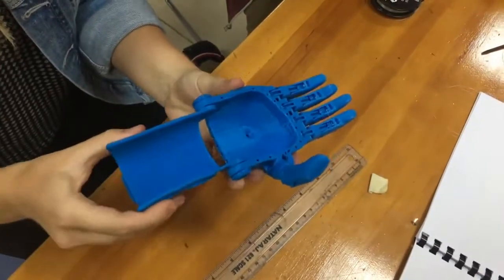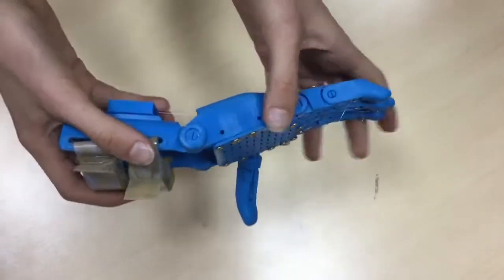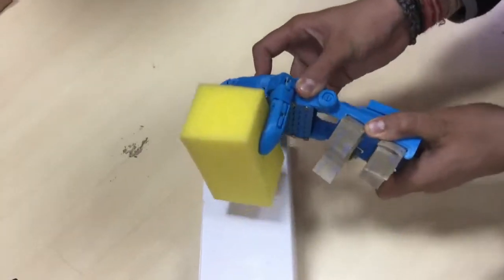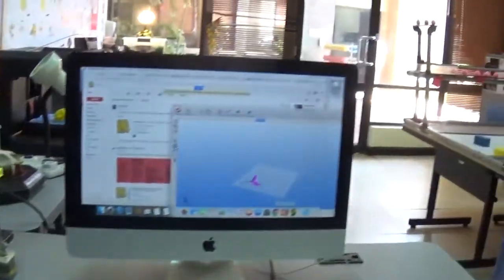Now that we have a working prototype, the next step is to find a recipient for the printed hands. Any donations to the project are welcome and appreciated. Above all, we are moving towards expansion. We purchased a local e-waste printer alongside our standard one.